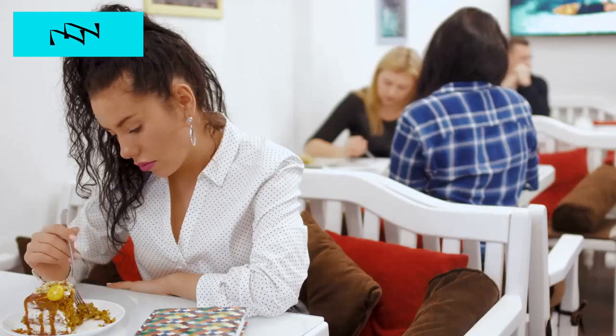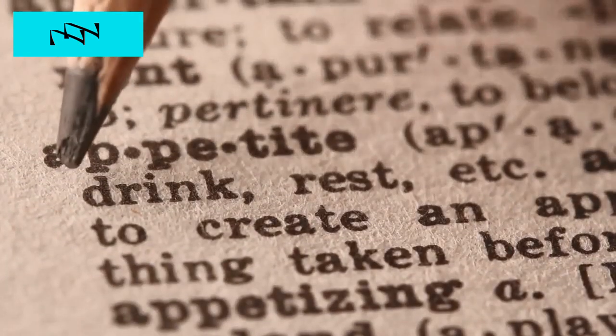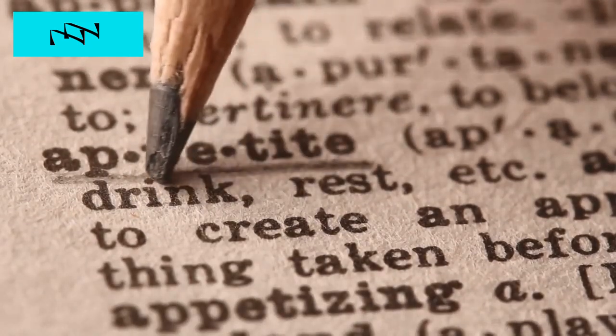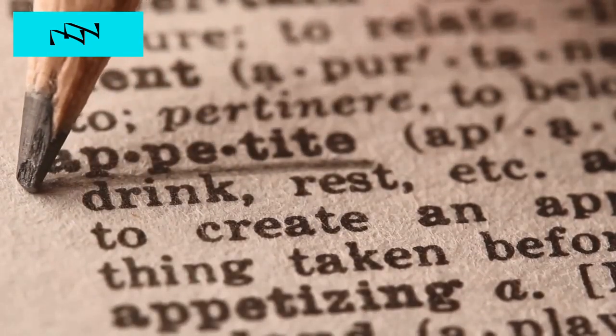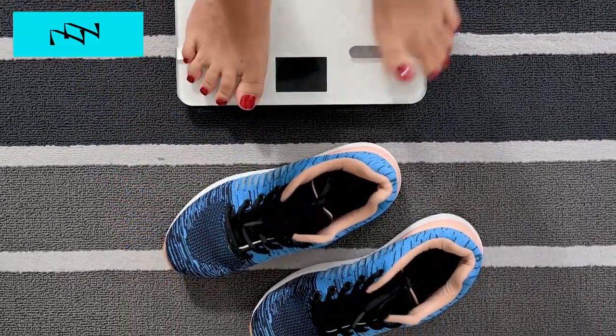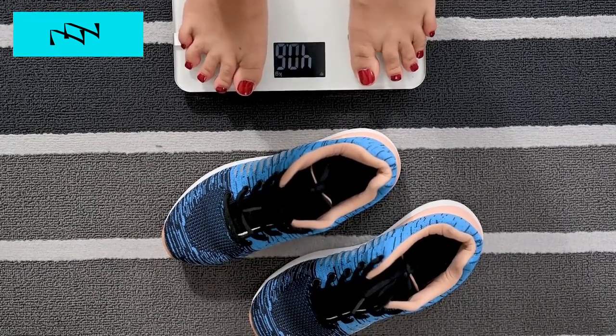Sign number five: changes in appetite. Kidney failure can affect appetite and nutritional status, leading to changes in food intake and weight. As kidney function declines, waste products and toxins can accumulate in the body, leading to feelings of nausea, loss of appetite, and changes in taste perception. Additionally, electrolyte imbalances associated with kidney dysfunction can alter hunger and satiety signals, further impacting appetite regulation. Unexplained weight loss or changes in eating habits should prompt further evaluation to assess kidney function and overall health.